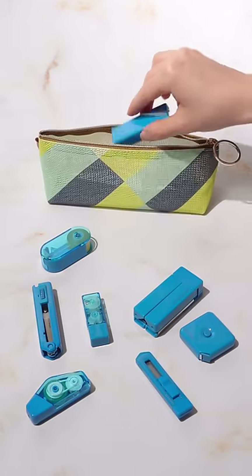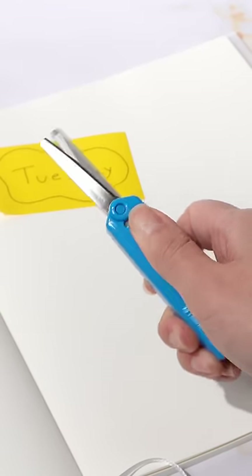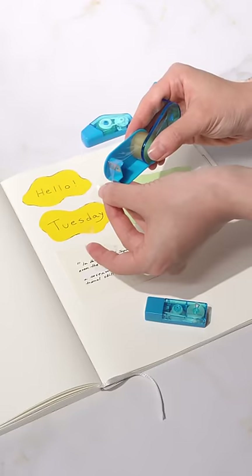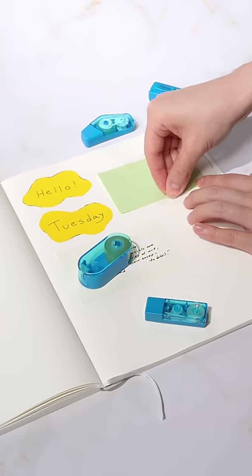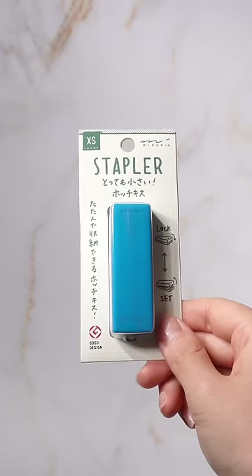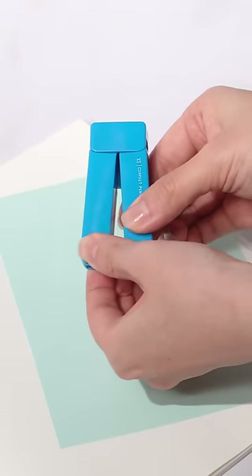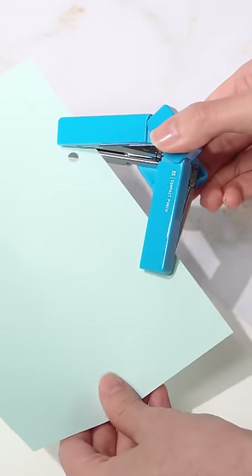These are a collection of extra small stationeries from Japan. Despite their size, they're high quality and capable tools that can sneak inside your collection. The Excess stationery lineup includes a hole punch, pair of scissors, stapler, correction tape, glue tape, razor, measuring tape, and a tape cutter. The hole punch folds open to create holes for binding papers.